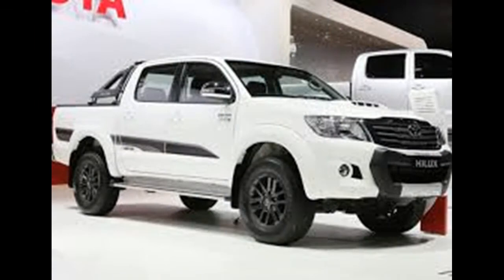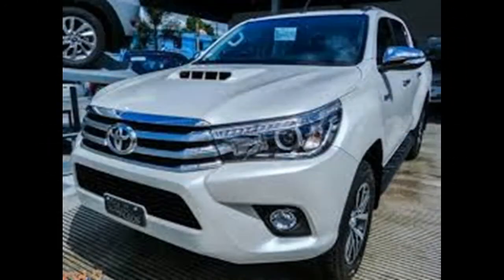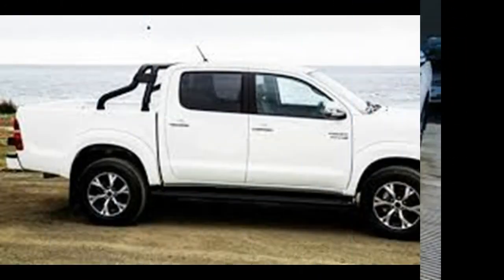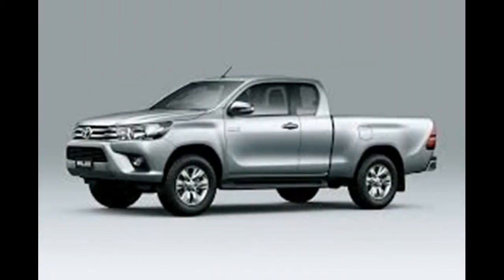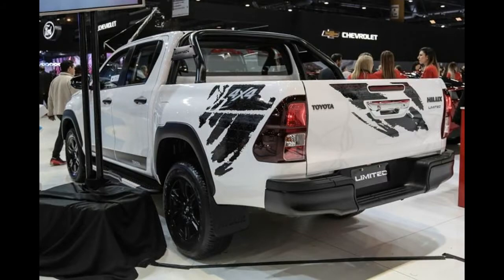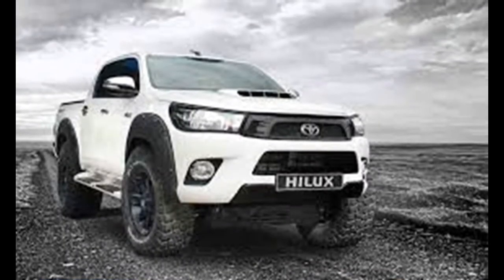Among the equipment, the Hilux Limited follows the same path as the Hilux SRV, with items such as front and rear airbags for the driver, stability and traction control, auxiliary and hill descent powers, headlights with automatic ignition, and black leather trim. There is also automatic and digital air conditioning.